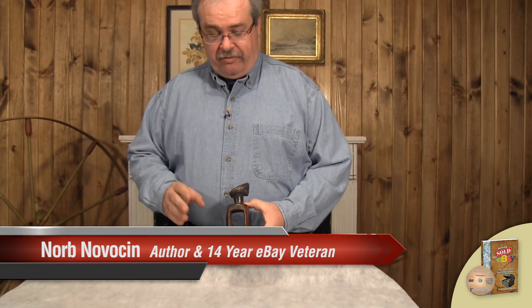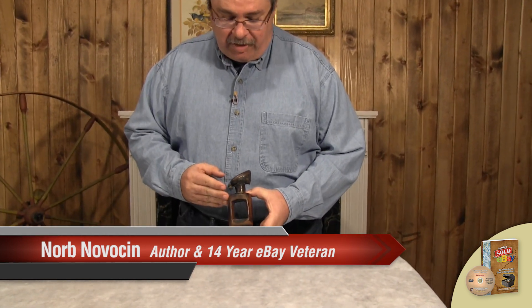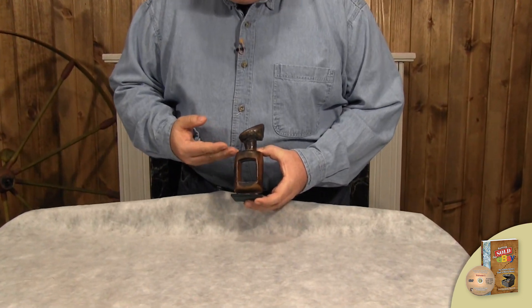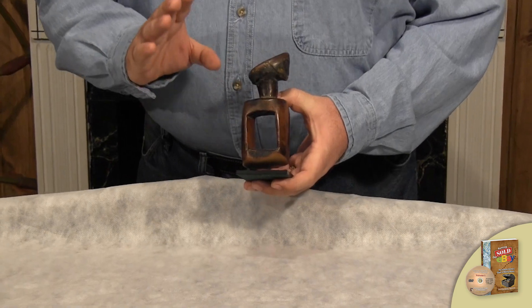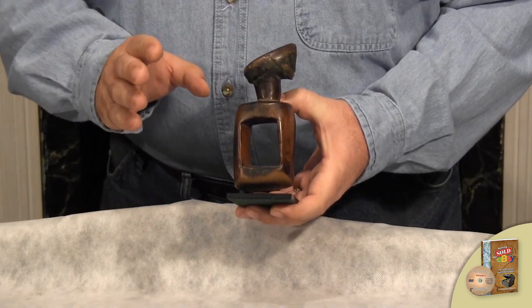Norb Noveson here. Here we are with another edition of Treasure Hunting University. Let me tell you something about what we have right here. This is a beautiful tribal figurine. We believe that it is a fertility figurine.